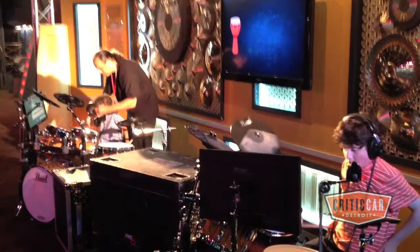The drums are really cool. They're hooked up to headphones so you can bang them as hard as you want and no one hears you.